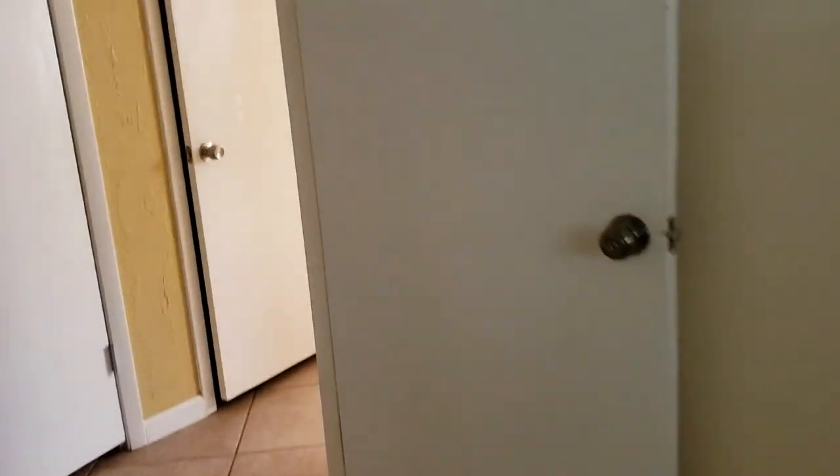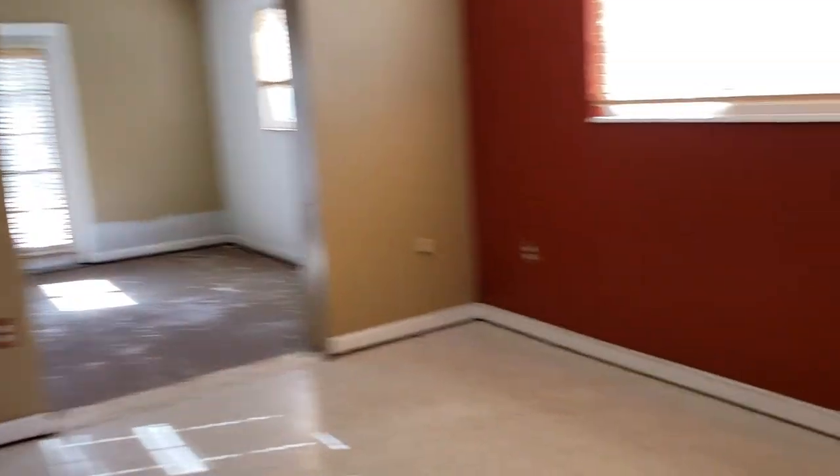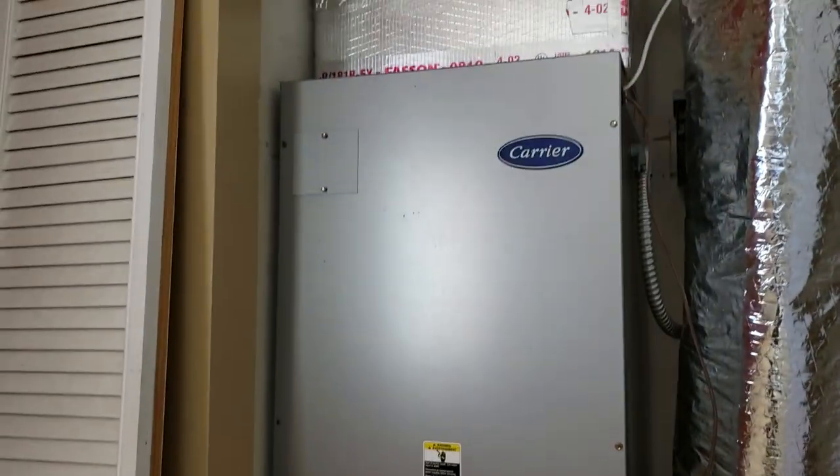Guest bedroom number one is small, but the new windows are great — that's always one of my favorites. The second bedroom is small also and definitely needs paint, but those new windows are exciting. The third bedroom is interesting — here's the new AC, which is very new, along with nice new windows.